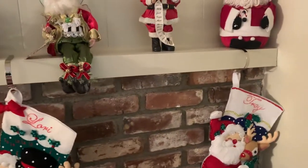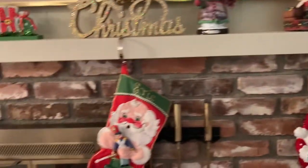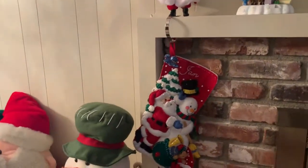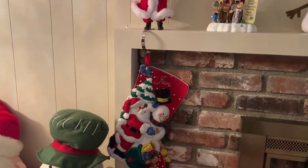Up here we have our stockings — we have one for my nephew Troy, my sister Lori, my brother Eric's, mine, and mom's. I made all of these, some of them a long time ago, my brother's and mine, but we like them so we've kept them.